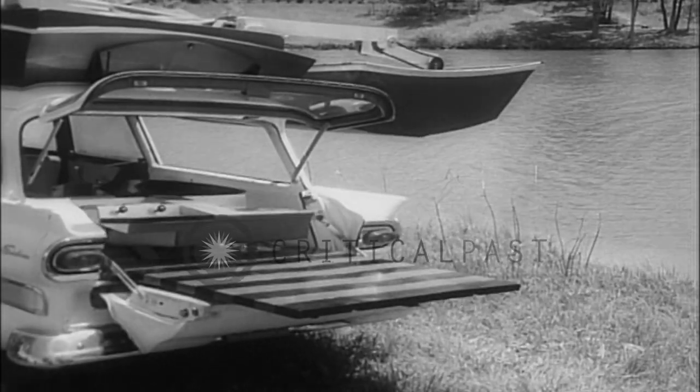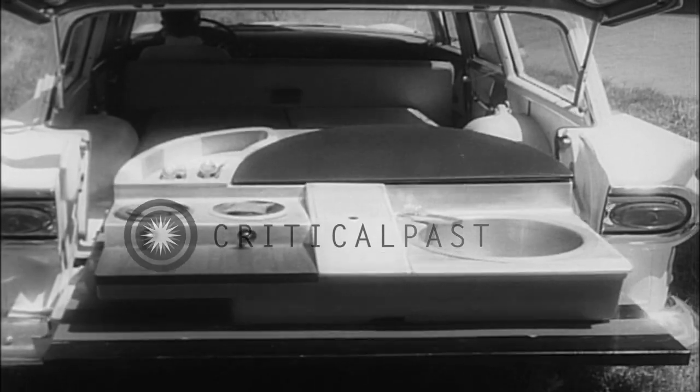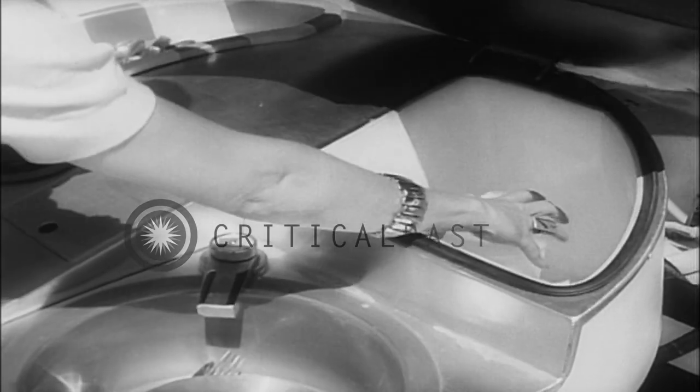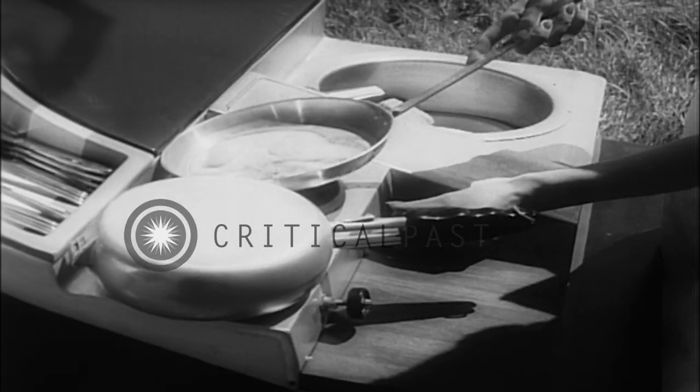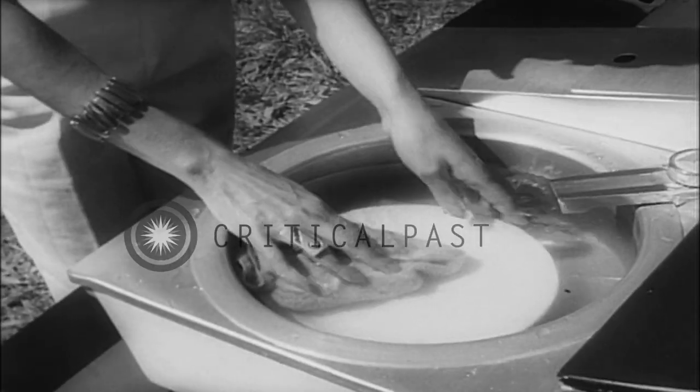Behind the tailgate, a complete kitchen. While Dad is out boating, Mom gets the meal ready in case he doesn't bring back any fish. She's got a refrigerator, and of course a stove, and naturally, the kitchen sink.